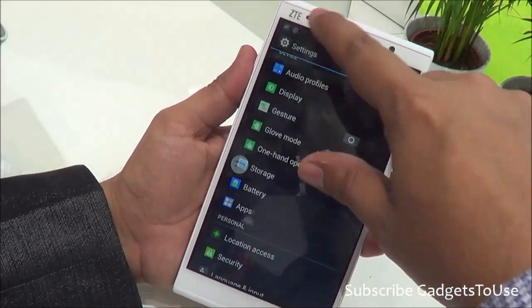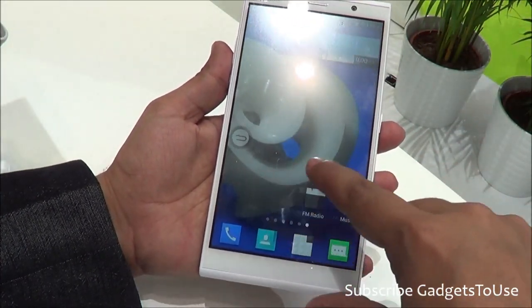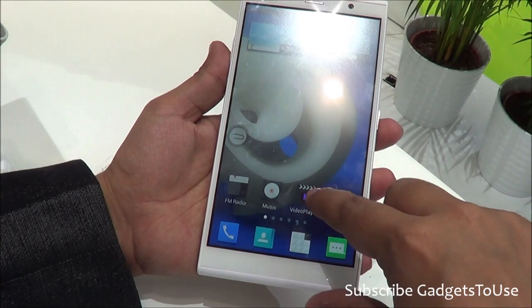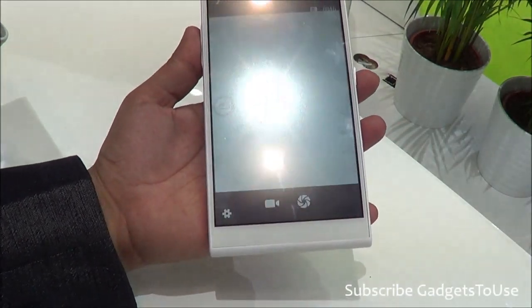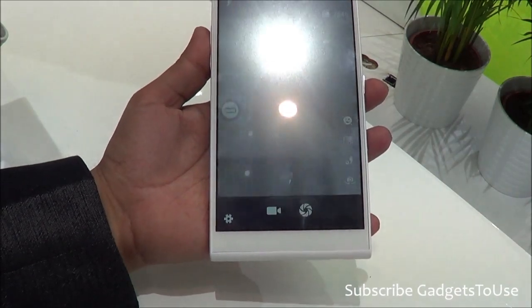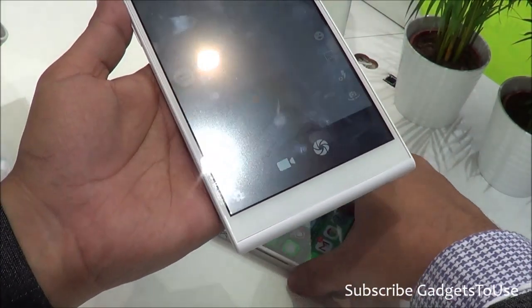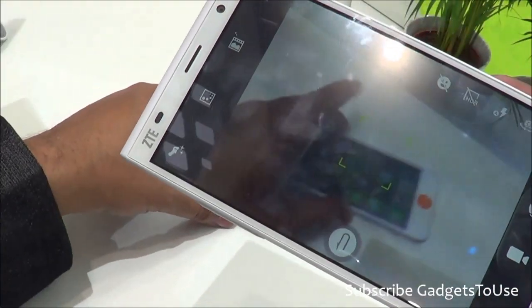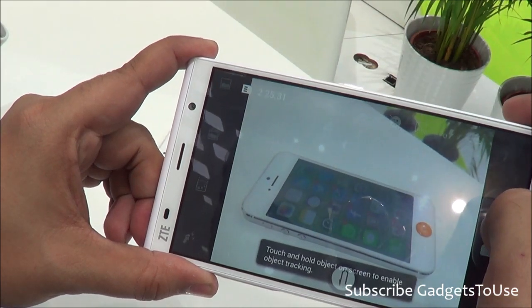Let me launch the camera to show you the camera quality. Here we have the camera UI and let me take a photo of my iPhone 5 to test the photo clarity of this device. This device has a 13-megapixel camera and right now we are taking a photo in artificial light.